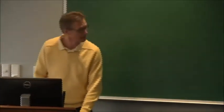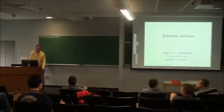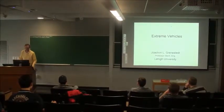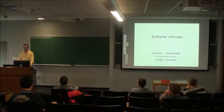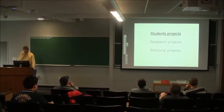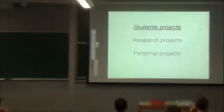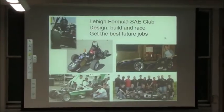Thanks for inviting me. I want to give a short talk about extreme vehicles — in particular, vehicles developed at or closely related to Lehigh University. The talk will consist of three different parts: student projects, research projects, and then a personal project. I'll start with student projects.